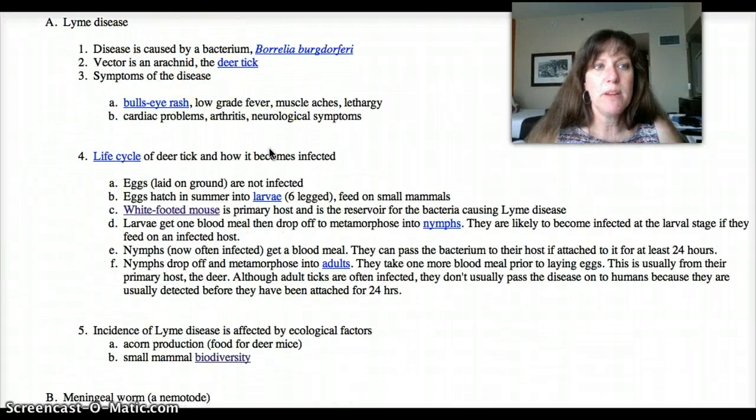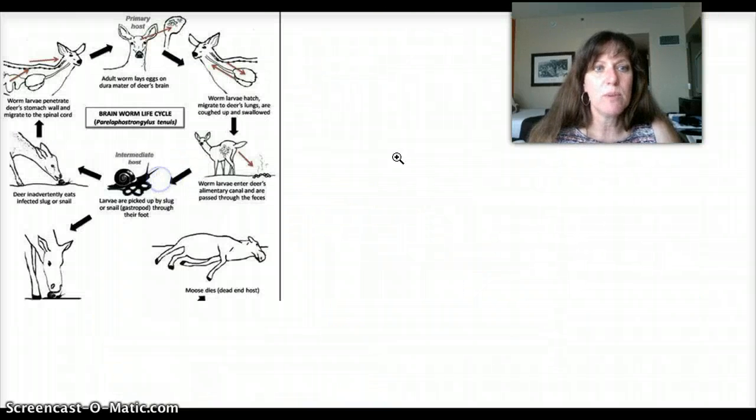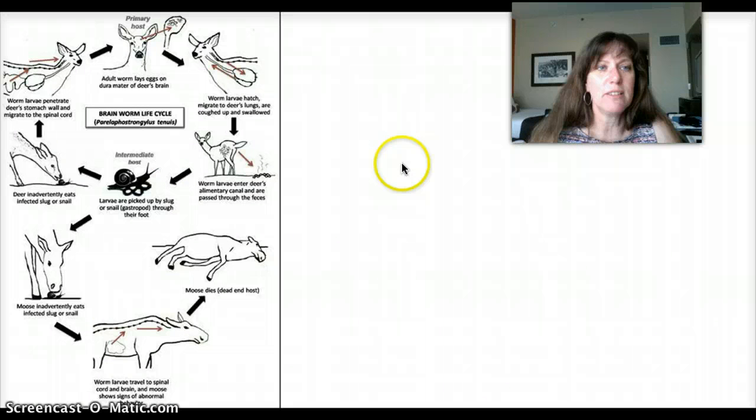We're going to move from here to talking about one other case study, which is something called a meningeal worm. This is a kind of nematode, a parasitic worm that lives its life cycle inside a couple of different host species. The mammalian host is the white-tailed deer, so it's found very commonly in North America in the deer that run around in your backyard.